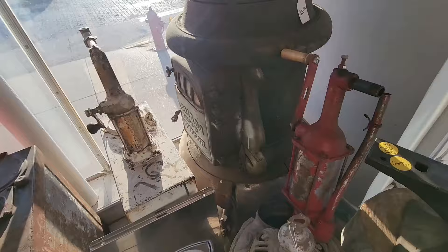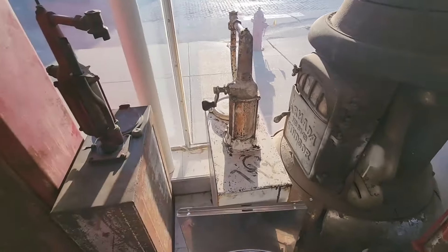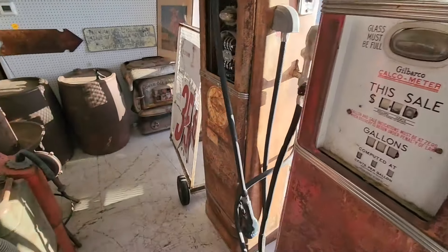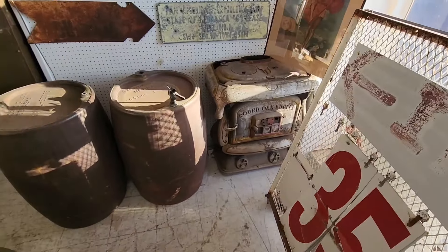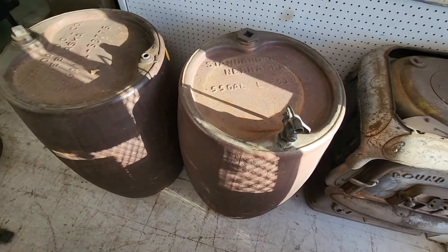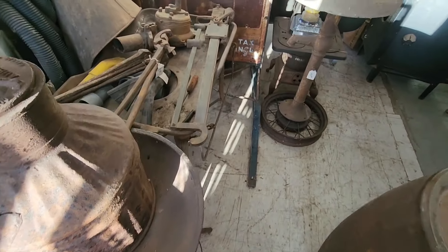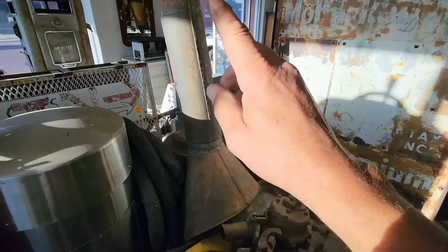I can't believe this old stove is still here. Another couple old gas pumps — I think he wants about $1,000 a piece for these. Old metal barrels, Standard Oil, Nebraska. Here's an old forge, forge blower, it's even got the hood.